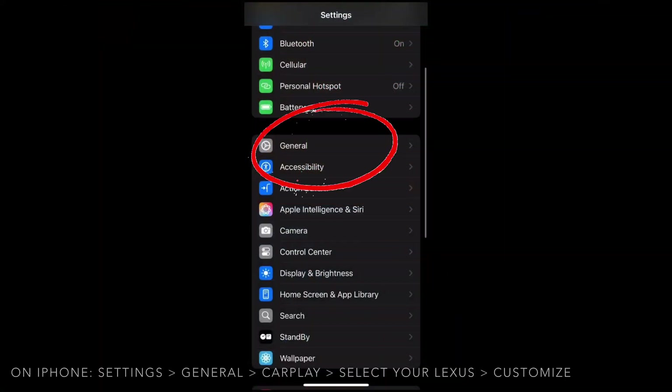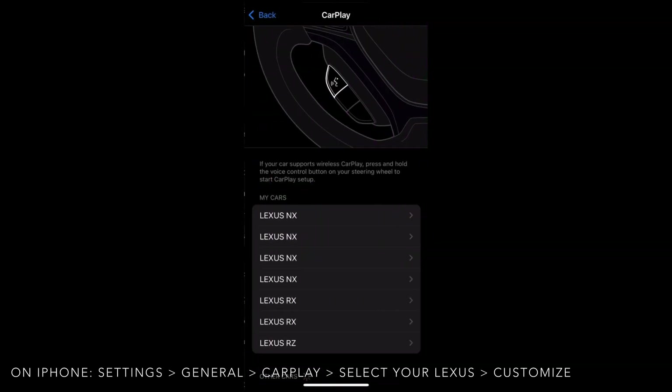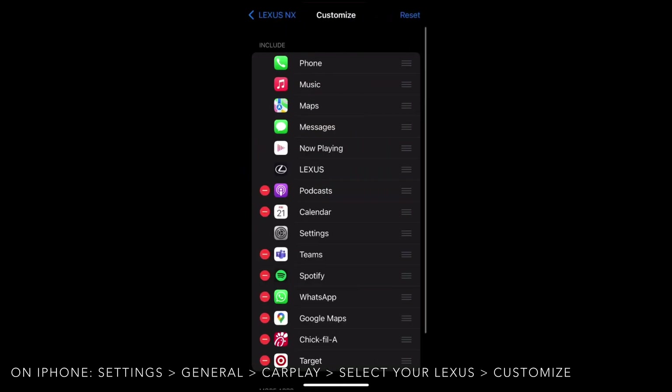To customize your Apple CarPlay menu, you will go to Settings and select General, then Apple CarPlay. You will select your Lexus and then Customize. This will take you to the menu where you can remove any of the apps that you wish not to utilize or organize the tiles to your preference.